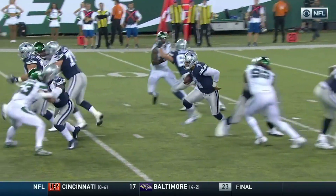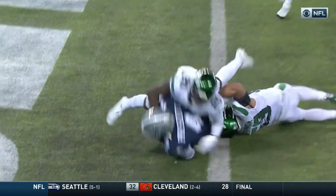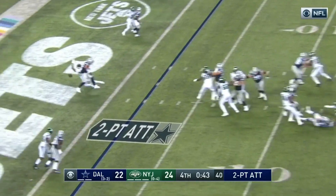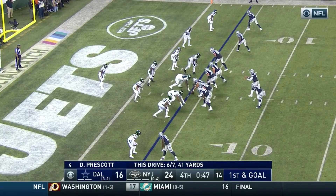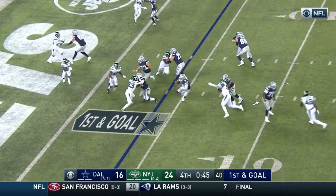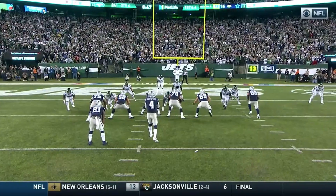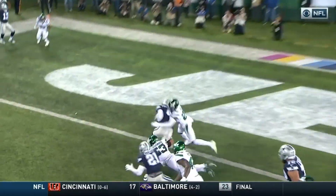This was an incredible block by Elliott to spring Prescott for the score. Unfortunately, the Cowboys were unable to convert on the ensuing two-point conversion to tie the game, and their comeback attempt came up short once again. Despite the difficult defensive alignment, this play call took advantage of Prescott's athletic ability, and thanks to an incredible block by Elliott, it was successful. That's why it is this week's Cowboys Play of the Game.